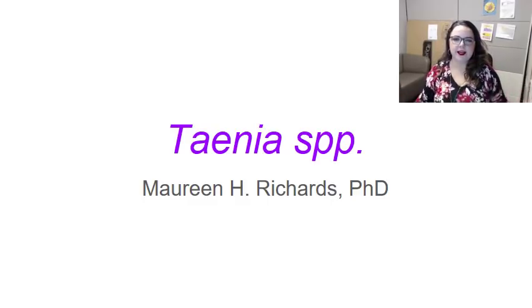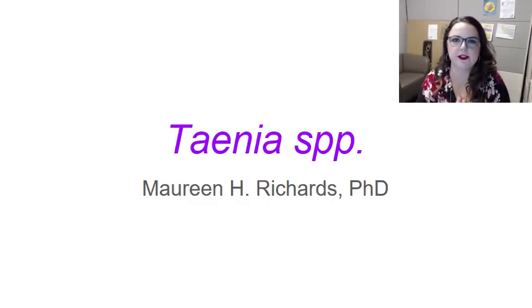Hello, everybody. Today I'm going to do a series of videos on my most hated of creatures, worms or helminths. We're going to talk about, specifically in this video, tapeworms.